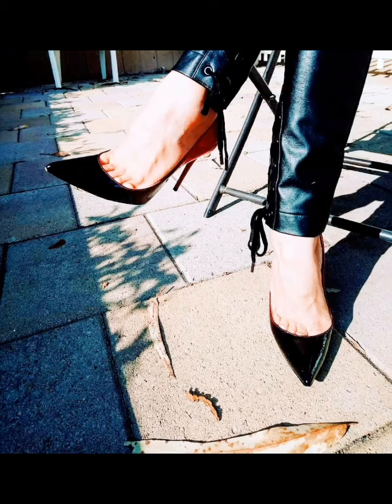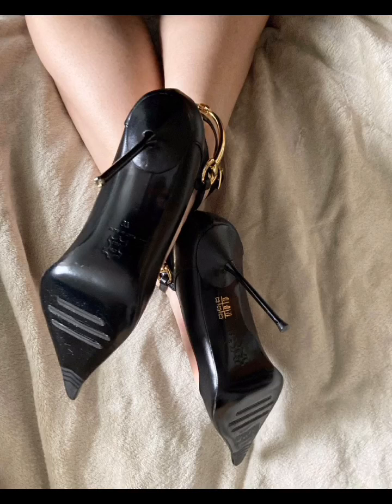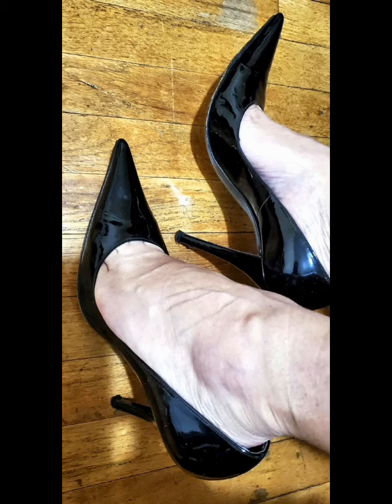In this video I have a good trending collection of ultra pointy heels. I know my lovely viewers love my collection of top cleavage high heels, pointy stilettos, high heel palms, and flat shoes videos so much.